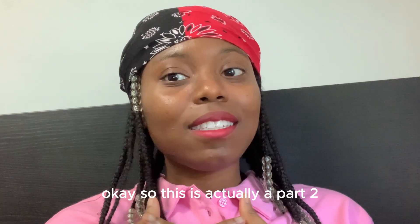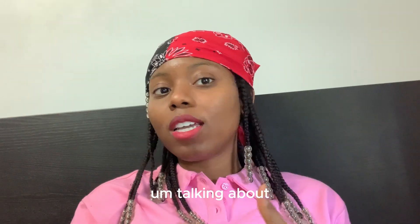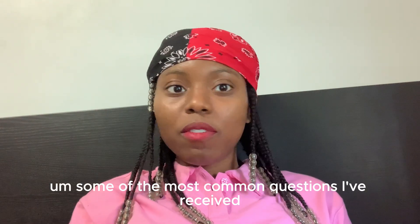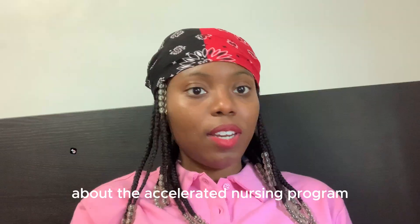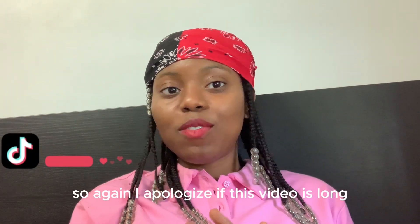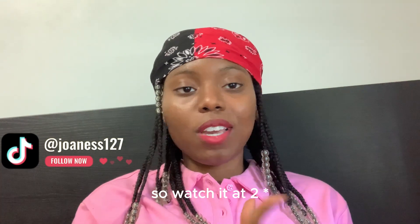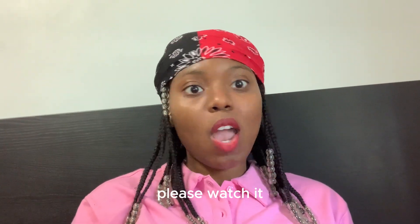So this is actually a part two to the first video that I made talking about some of the most common questions I've received about the accelerated nursing program. I apologize if this video is long, so watch it at two times, ten times the speed, whatever you want, but please watch it.